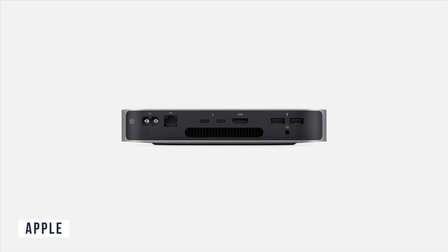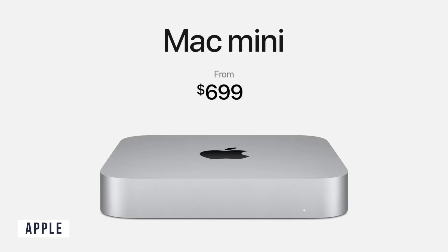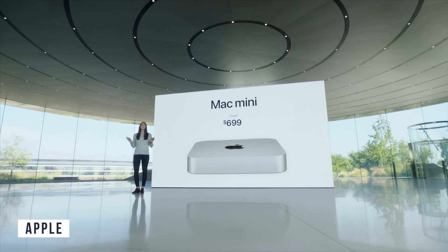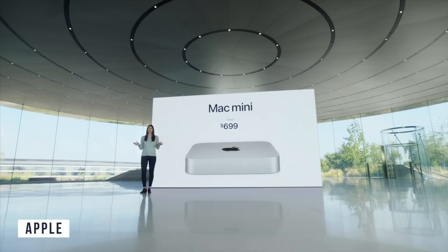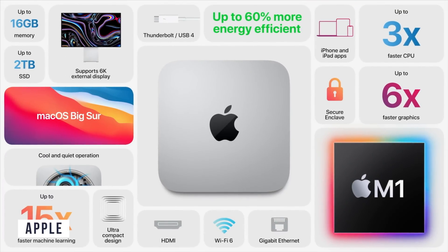The Mac Mini also has two USB 4 and Thunderbolt ports, supporting up to 6K displays. Pricing has dropped to £699 — a hundred dollars less than before. It also includes Wi-Fi 6, which is nice to see. Unfortunately, 10 gigabit Ethernet is not included, which I know a lot of people will be upset about.